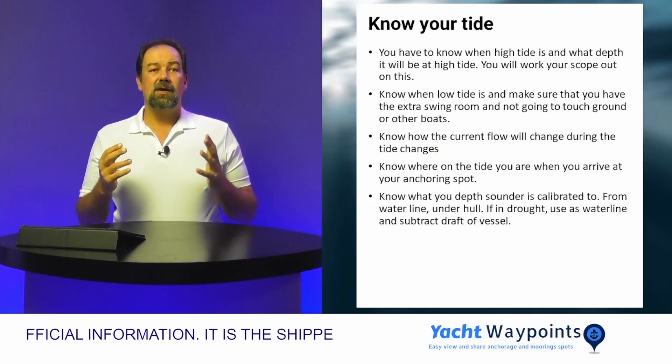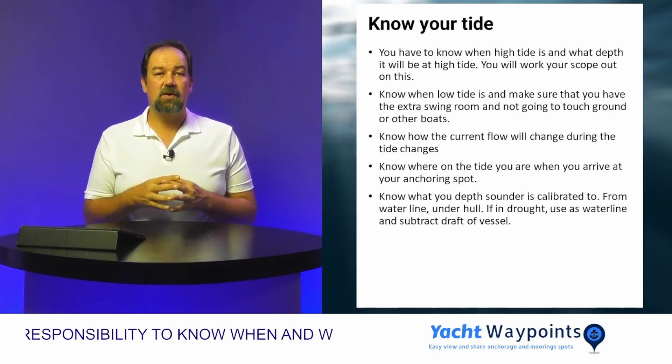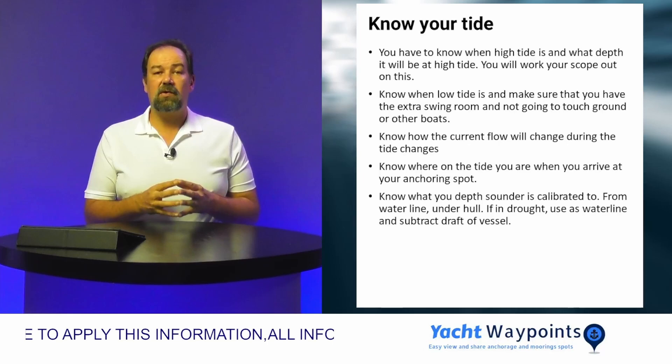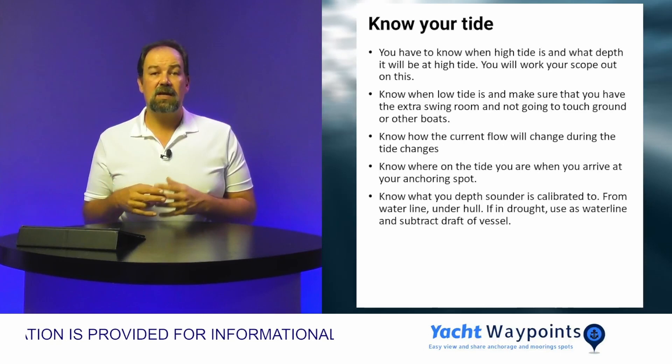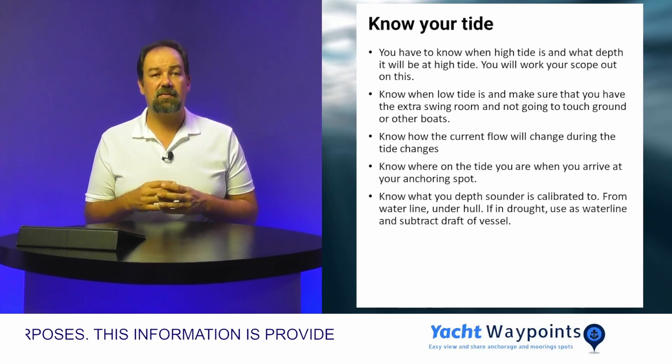Next, you need to know about your tide. You have to know when your high tide is going to be and how high it's going to be. You're going to use your high tide plus your depth to work out what your scope is going to be for your anchorage. On the other side, you've got to know what low tide is going to be so you don't pick an anchoring spot that's going to be too shallow at low tide. You also want to know how the current is going to be affected by the tides — an incoming tide might have it going one way, outgoing the other. Be aware that the flow of current can change during your tide.